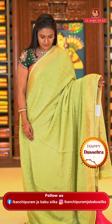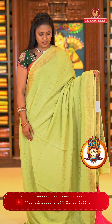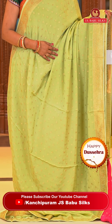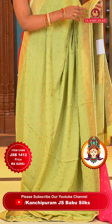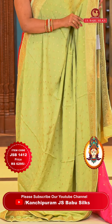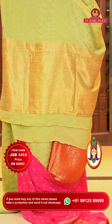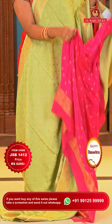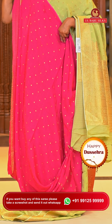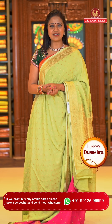Very pretty light green color — it's a mint green color, a very pleasing color. With pink color combination on blouse. All over body floral motifs — same pattern. Border self color with floral zari and gold zari. Pallu also self color with very richly integrated floral brocade design. The blouse contrast with floral motifs and also with zari bottom. Saree code JSB1412 and the price is ₹6,295 only.